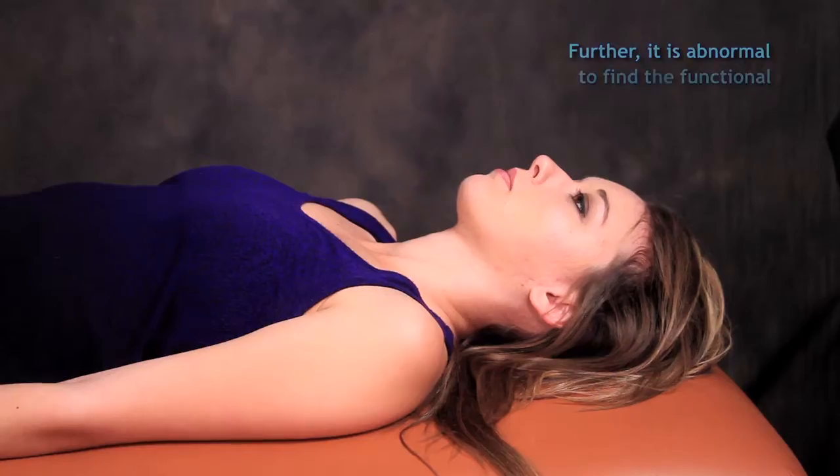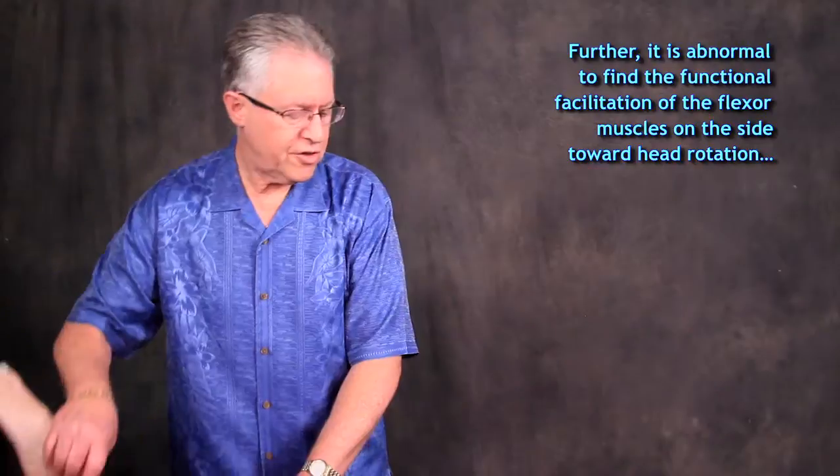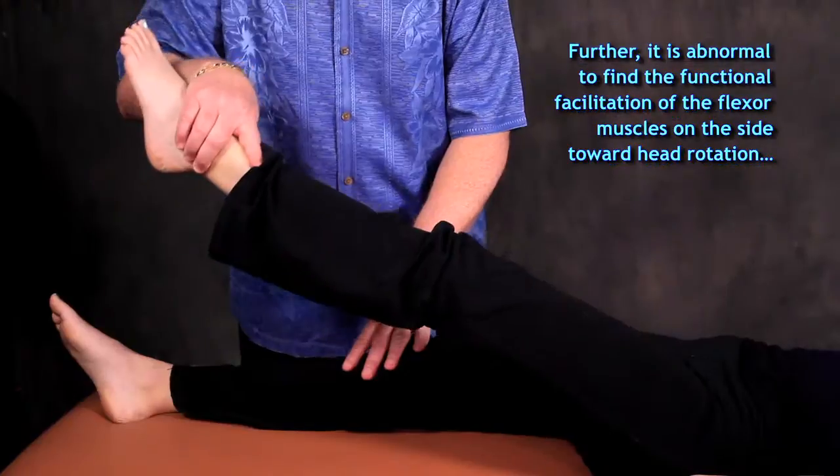A dysfunctional test would look like this. Turn your head to the left, hold up here, don't let me push. The functional facilitation of the rectus femoris ipsilateral to head rotation is an abnormal response.